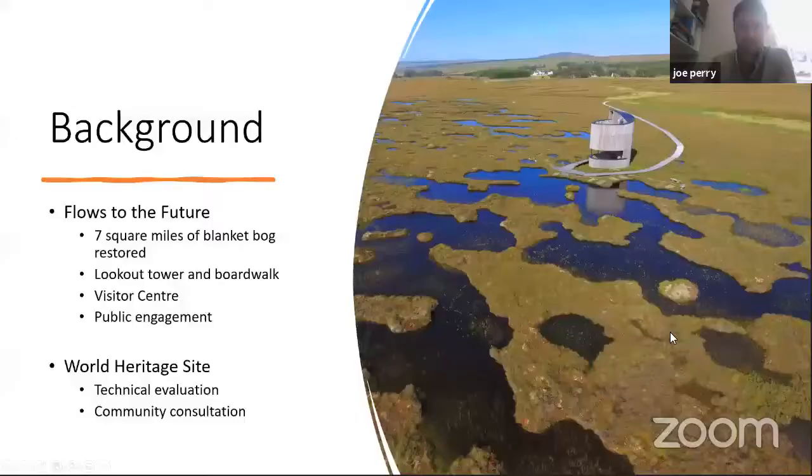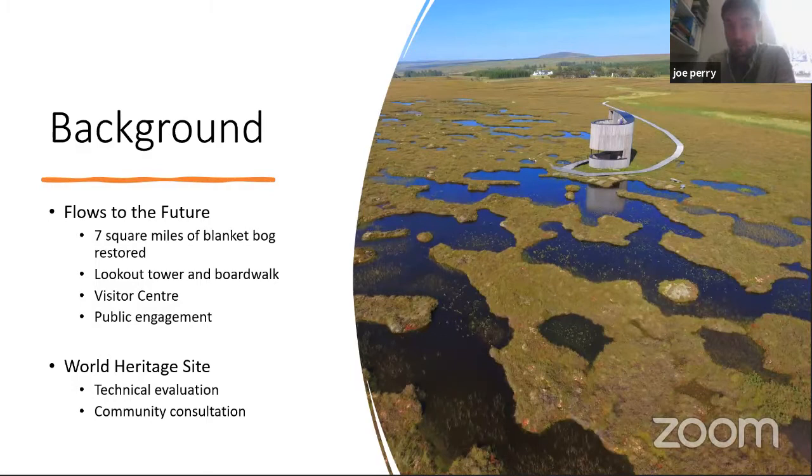The World Heritage Site project is to some extent a legacy of the Flows to the Future project, which finished just a couple of years ago. Flows to the Future really brought the Flow Country to national and even international attention, in part through the creation of the striking lookout tower, but also as a result of impressive peatland restoration work, community engagement, and a travelling museum display. World Heritage Site status for the Flow Country has been slowly gathering momentum for about two decades now, but it really kicked into gear in 2018. Since that time we've passed through the technical evaluation stage of the World Heritage Site process and we're now the UK's candidate site, putting together our full nomination package, which will go to UNESCO for final consideration at the end of next year.